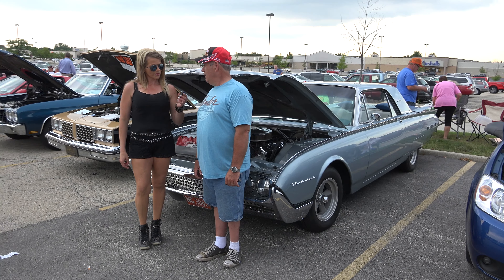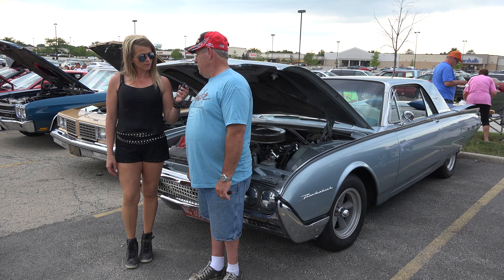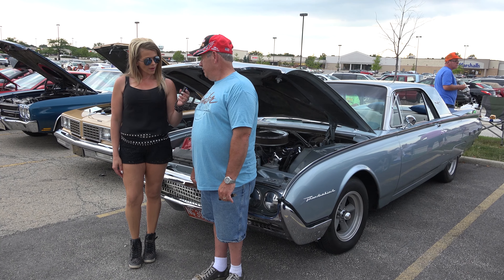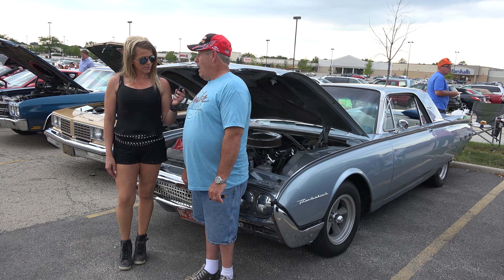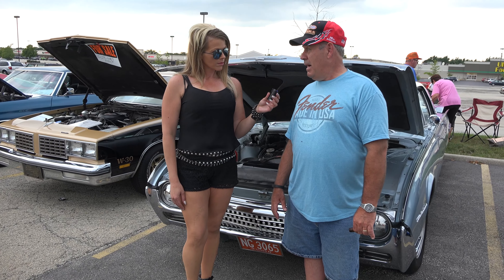Hi, I'm here in Downers Grove with Dave Bogdan. What did you bring with you tonight? I brought a 1962 Ford Thunderbird. How long have you had the car? I've had it for about 12 years. Did you do all the work yourself on it? A lot of it. I did all the engine and trans and all that sort of stuff, but I had the body work done.